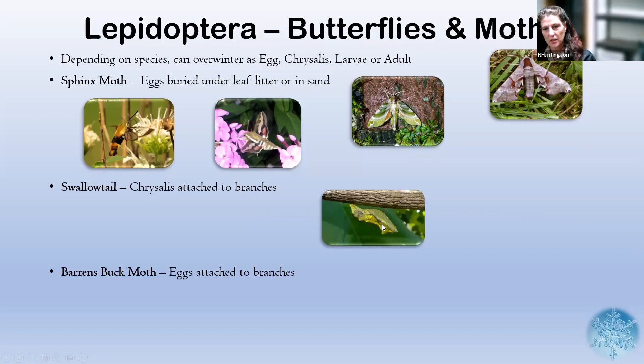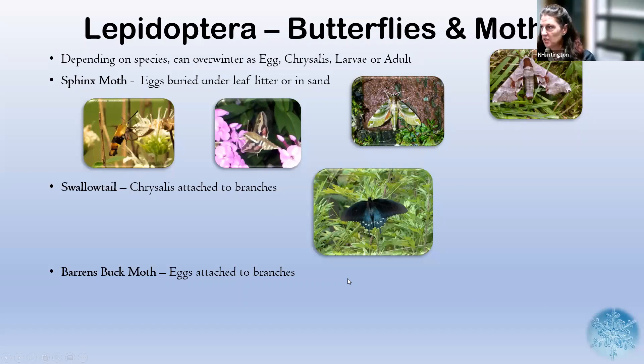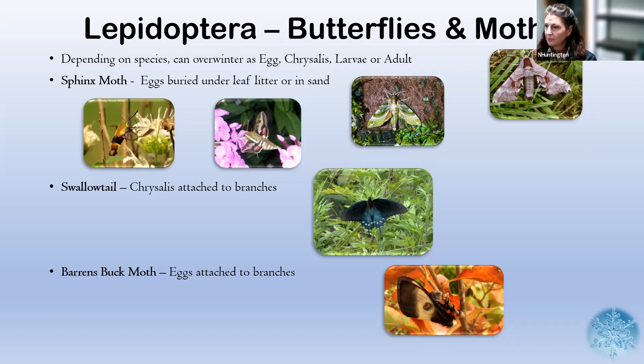Swallowtails overwinter as a chrysalis, attached to branches above ground, and emerge to become beautiful swallowtails — this is a pipevine swallowtail. There are several different species we see flying around. Then there's the barrens buck moth, which is an endangered species and a protected one. In DCR we've been trying to restore barrens habitat because almost half of our terrestrial endangered species in Massachusetts rely on barrens habitat for survival. This photograph actually shows the moth laying eggs directly attached to branches, and that's how they overwinter.